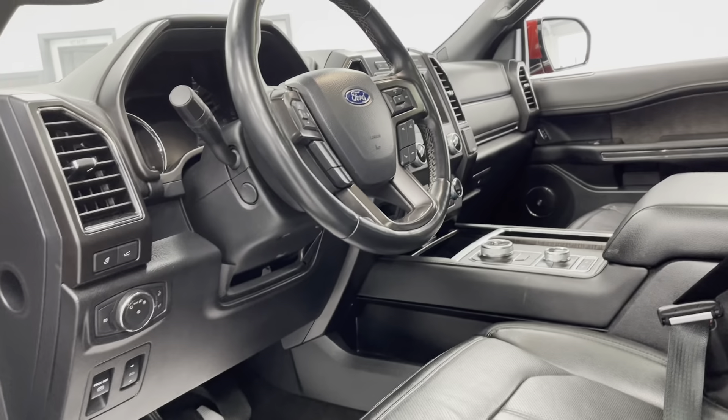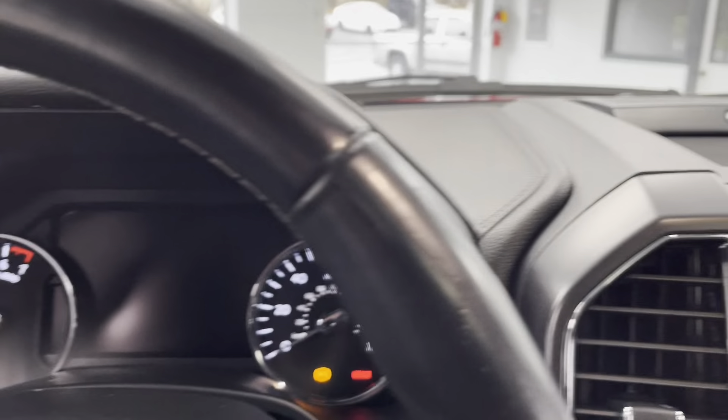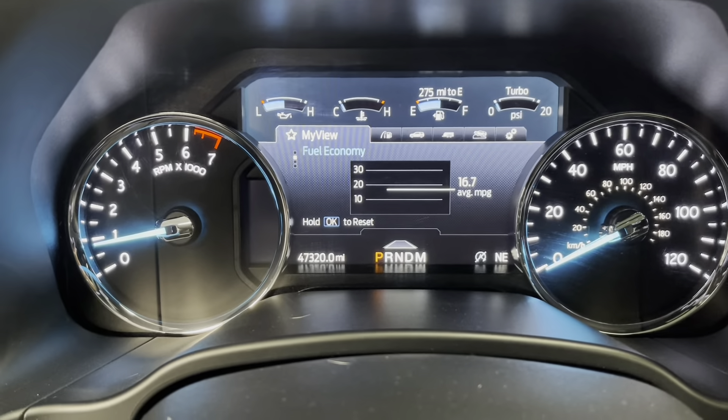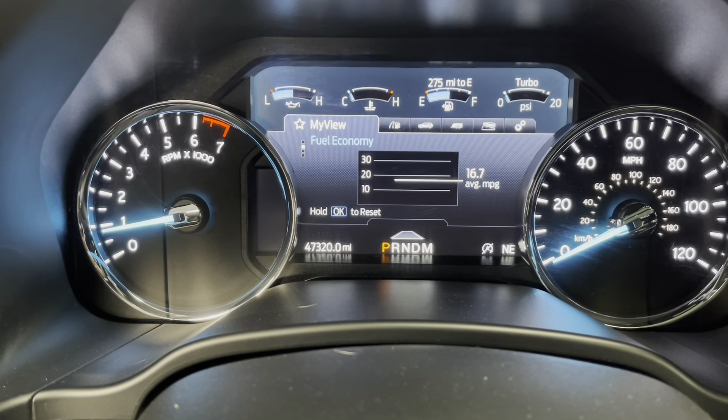I'll now get in the vehicle and turn it on for you. This vehicle is a push to start. Now that the engine's on and the dashboard's lit up, you'll be able to see that this vehicle has about 47,320 miles on it.